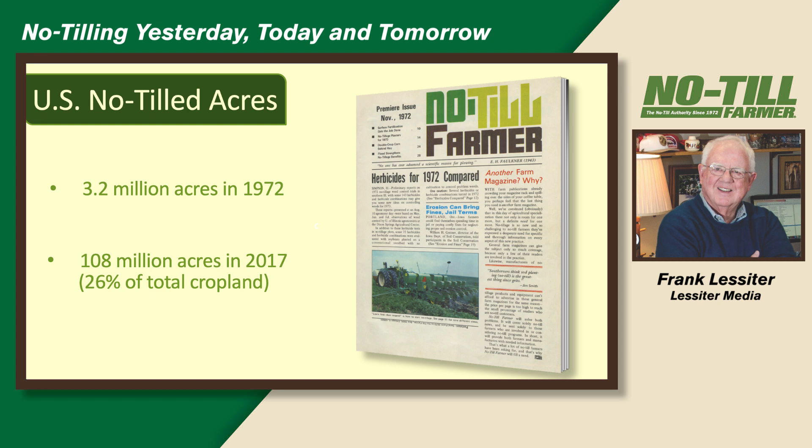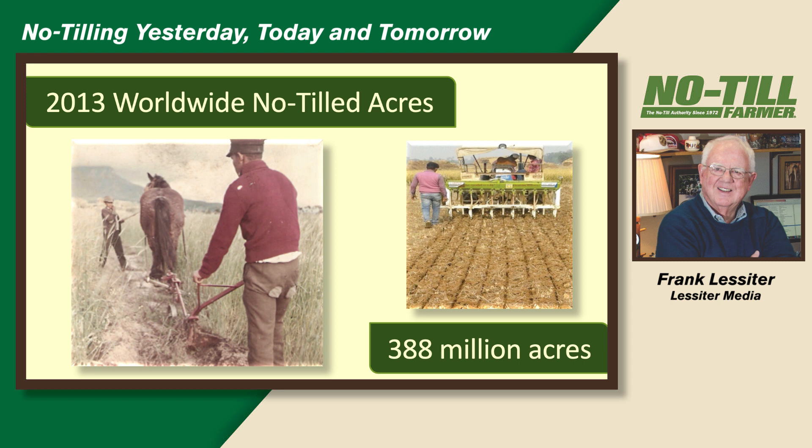We've been talking about no-till since 1972, and that's when No-Till Farmer got started. There were 3.2 million acres of no-till in 1972 and nobody was collecting this data — we actually did it ourselves. We went to the state agronomists of the Soil Conservation Service in every state and asked for their best estimate of no-till acres that year and their guess for next year. For a number of years this was the only data out there. The latest figure we have is 108 million acres in 2017, which is roughly 26 percent of the tilled cropland in the U.S.